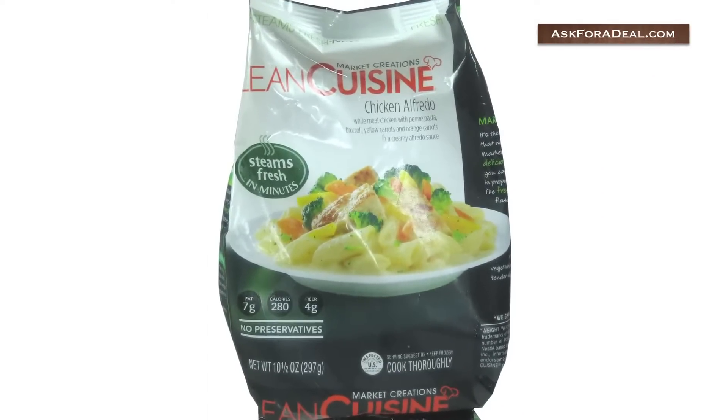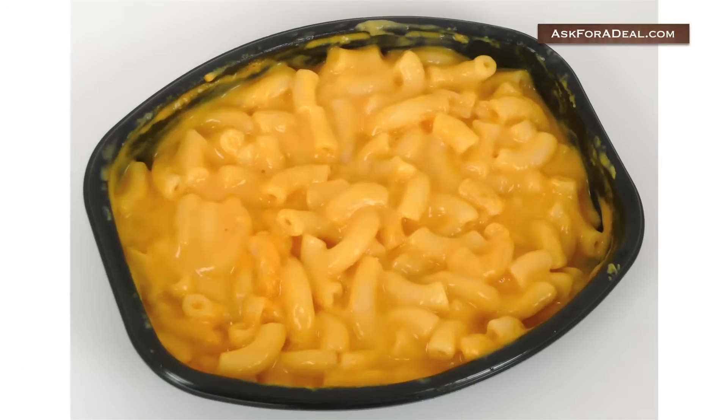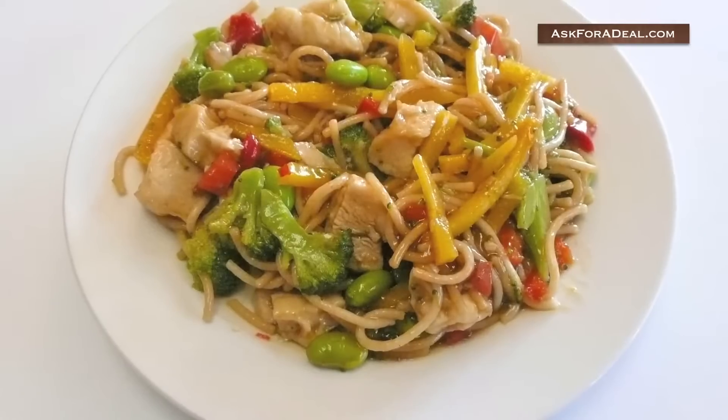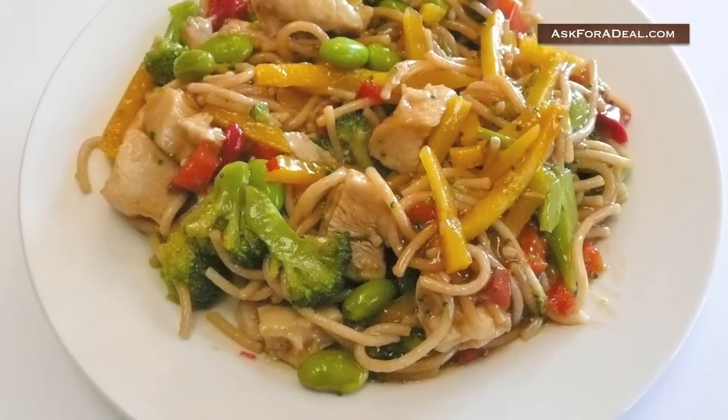Lean Cuisine sells a number of weight loss lines, including Market Creations, Casual, and Cafe. Each line offers a combination of lean meats, fruit, veggies, and wholesome grains.